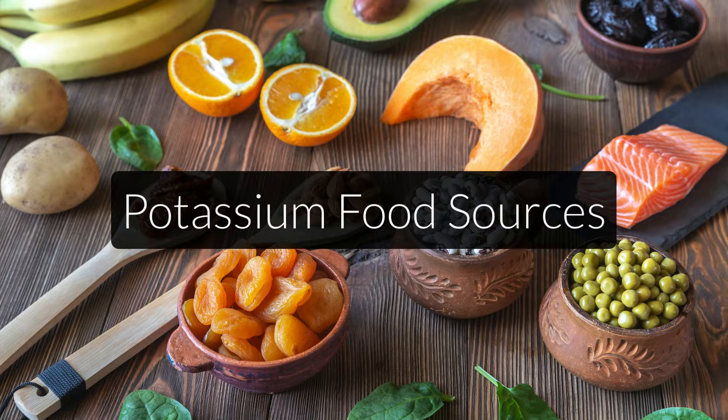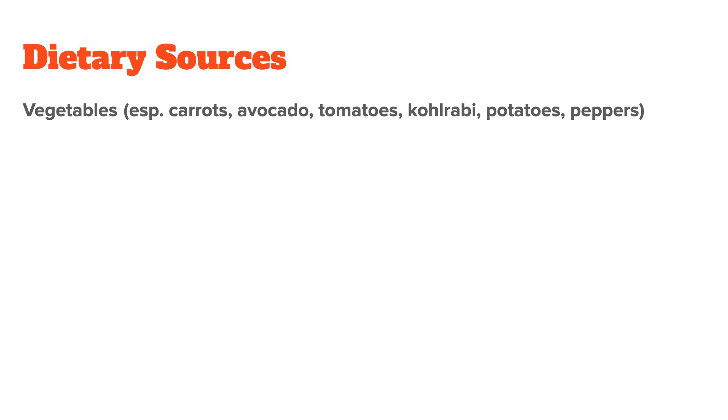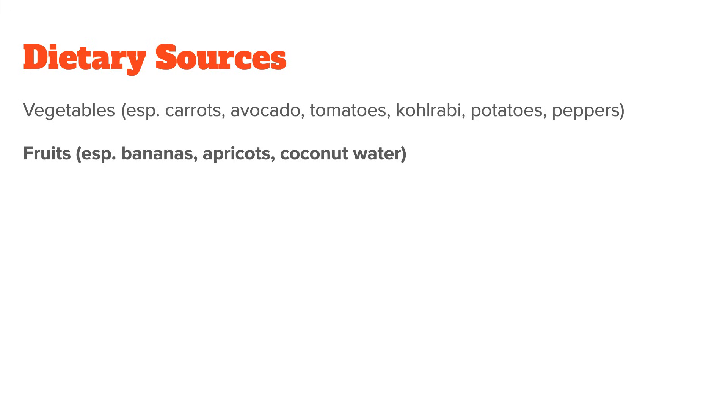The main reason for this widespread deficiency is that most people simply don't eat enough fruits and vegetables, which are the richest foods in potassium. Pretty much all vegetables are a good potassium source, but especially high amounts are found in carrots, avocado, tomatoes, kohlrabi, and potatoes. Certain fruits such as bananas and apricots, or drinks like coconut water, also have a lot of potassium. But other fruits such as apples don't, so don't rely only on fruits — always make sure to also eat plenty of veggies.